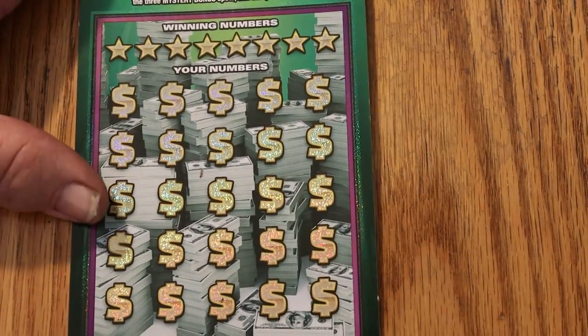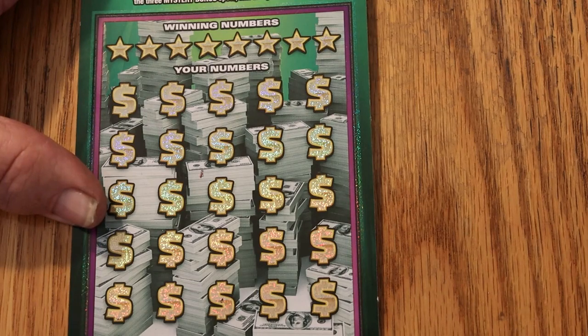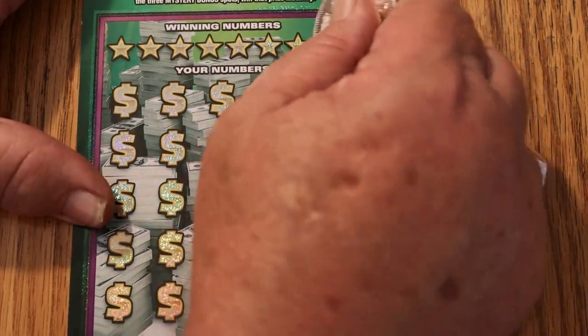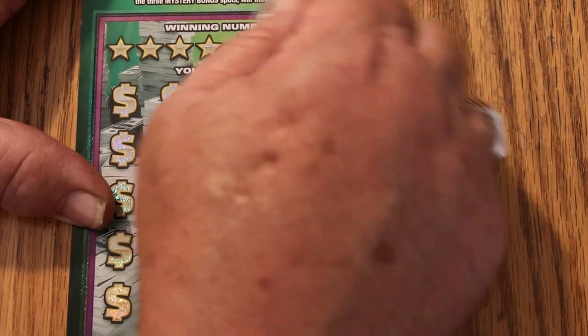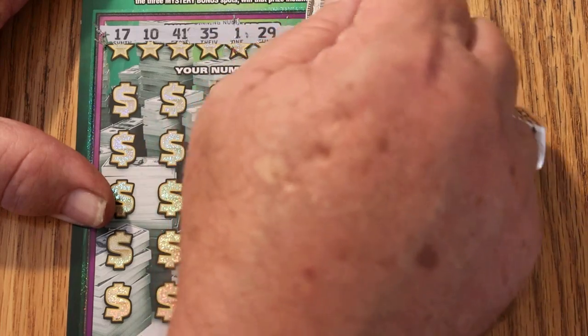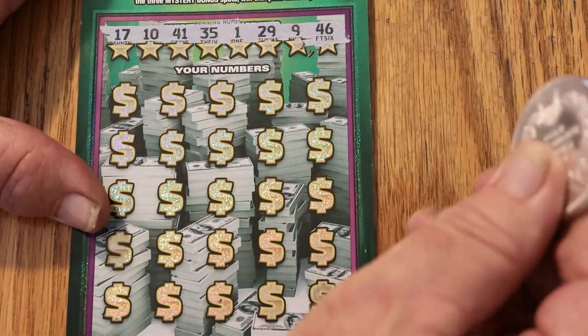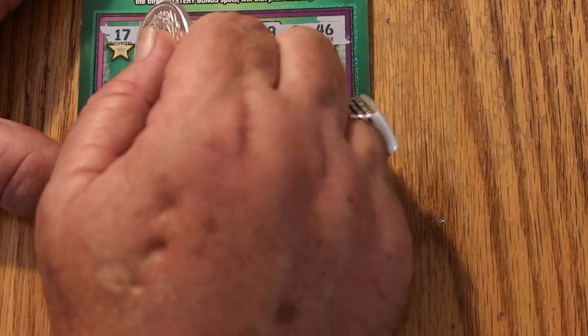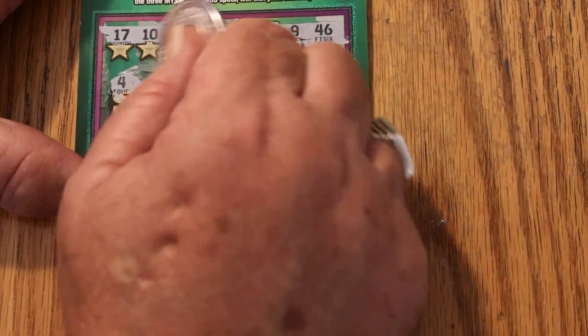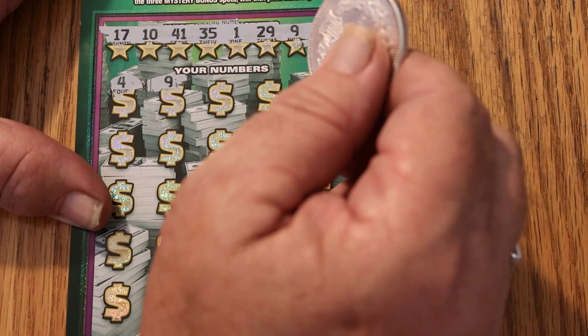Here we are with ticket 13 — the final ticket of the session. Maybe we can get a back-to-back. Our numbers are: 17, 10, 41, 35, 1, 29, 9, and 46. Number 4... number 9 — we got a back-to-back win!